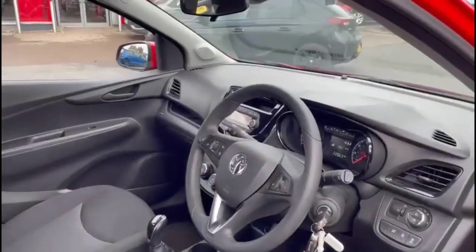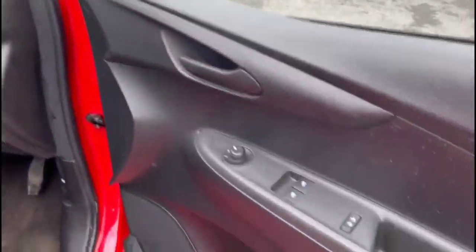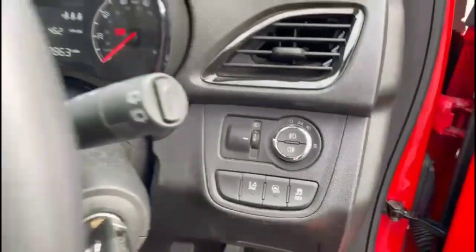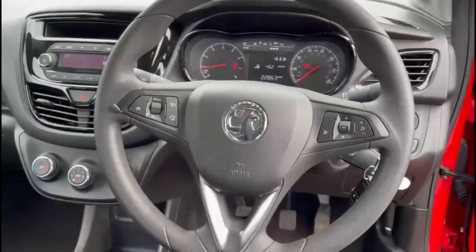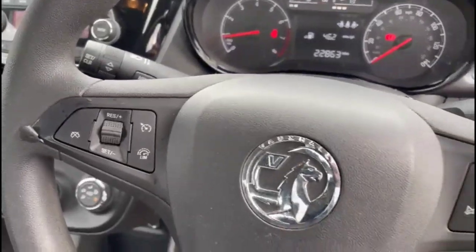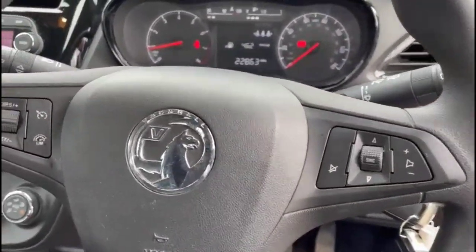As we head inside, there are front electric windows and mirrors, lighting controls for city assist mode and the departure warning, a multi-function steering wheel and a central display in the dashboard, plus cruise control and audio menu controls.